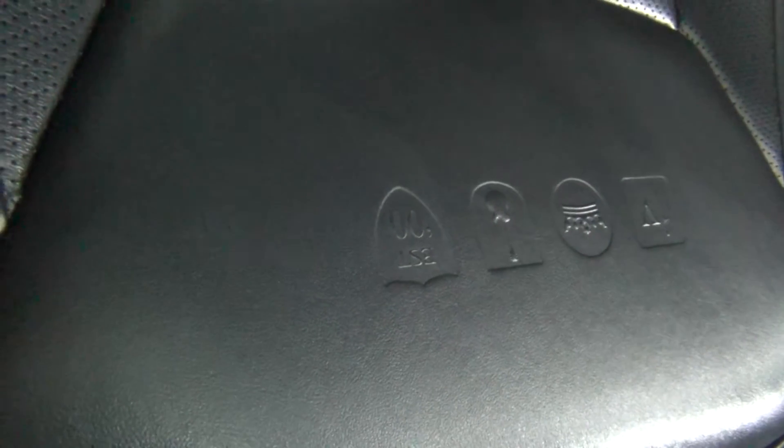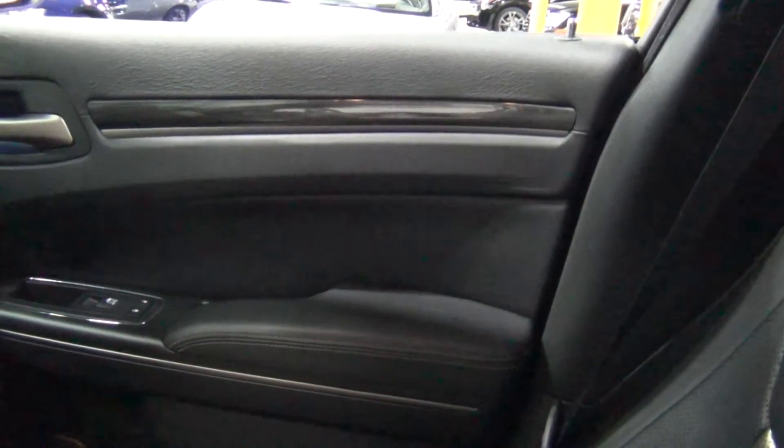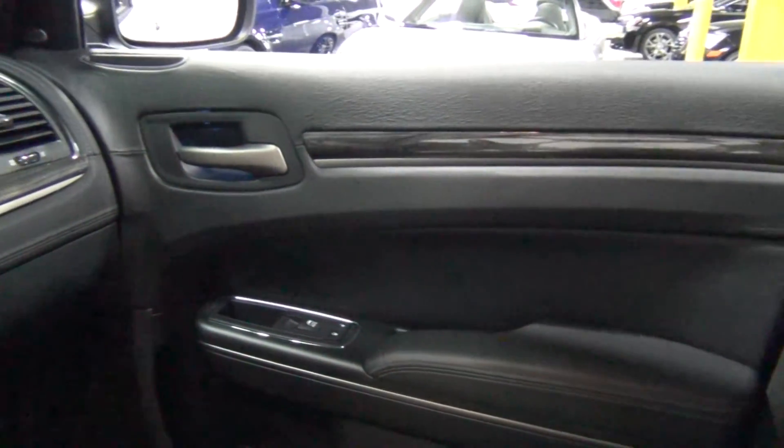I'm going to show the passenger seat as well. There's another embossed John Varvatos logo. It's all over the car. In case you forget it's a John Varvatos edition, all you have to do is open your eyes and it's everywhere.